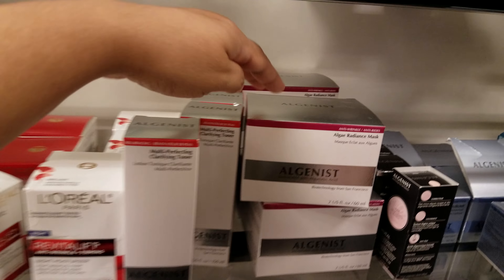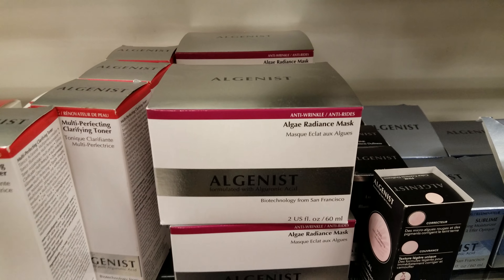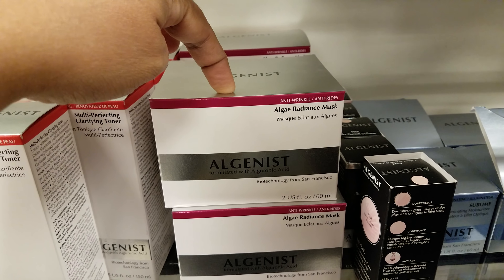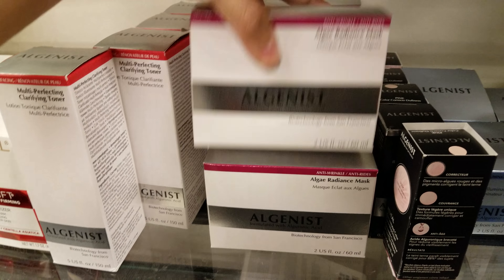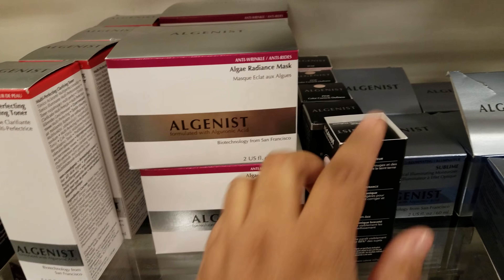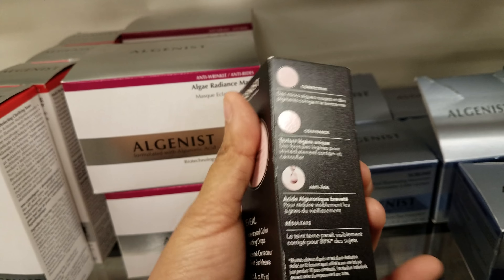Alginist — we know Alginist is very expensive. You can find this at Ulta for like $90 and up. It's $17 here for the radiance mask. We've got the toner at $15.